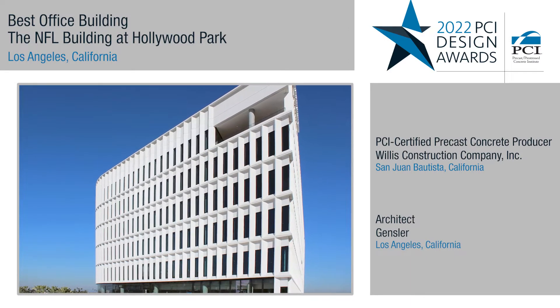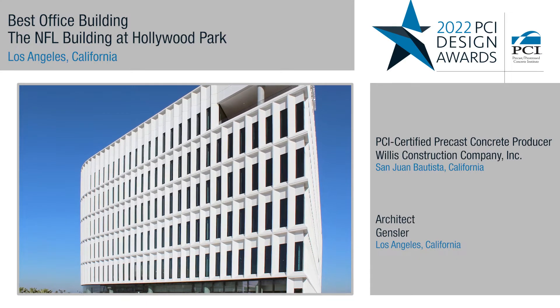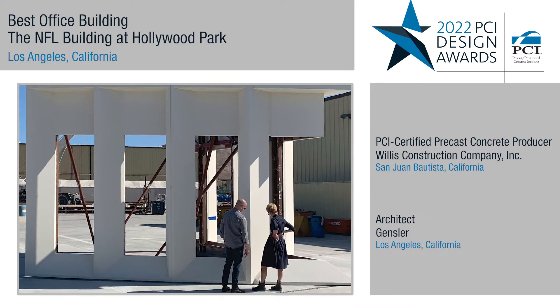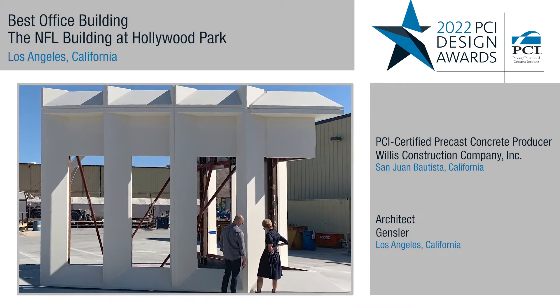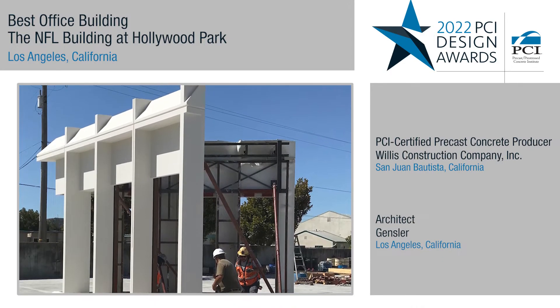GFRC was used to create a contemporary and welcoming office aesthetic that had a certain lightness generated by using gently curved facades. The design incorporated both repetition to create overall efficiency, but also varied the panel design to respond to solar and daylight access.